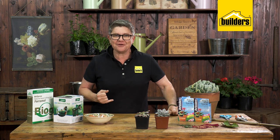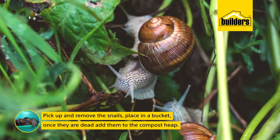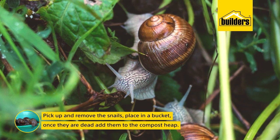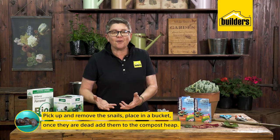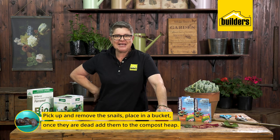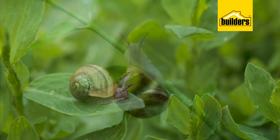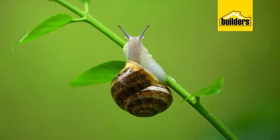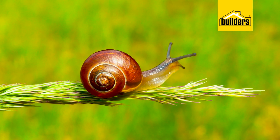The first way of getting rid of snails is to literally go out in the evenings, especially after a little rain, and physically pick them off. Once they're dead, throw them onto your compost heap — they've eaten all those plants you've been feeding with beautiful plant food, so all that nutrition is in them.